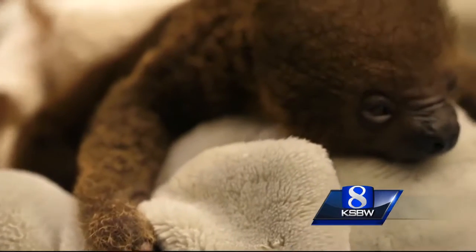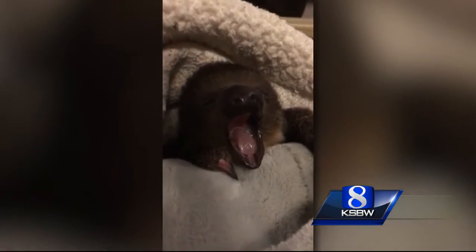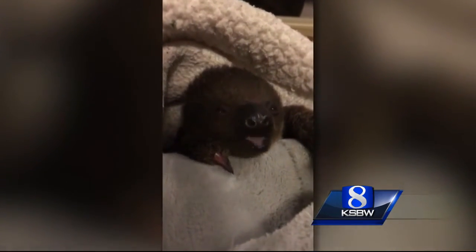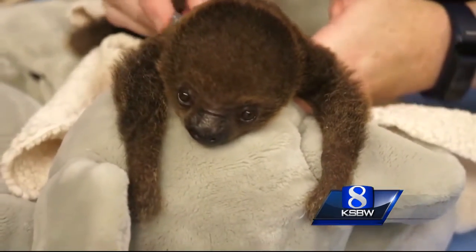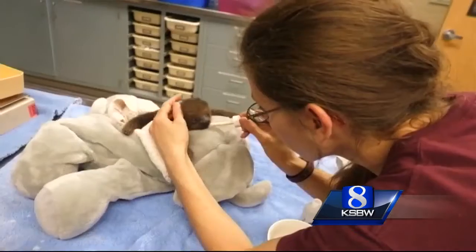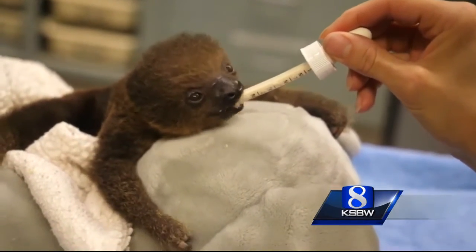Finally, animal stories tonight — cute babies from the Memphis Zoo. Guess what this is? It's a rare species that hails from South America, found in Venezuela, Colombia, and Ecuador. It's a sloth! Specifically, a Linné's two-toed sloth.